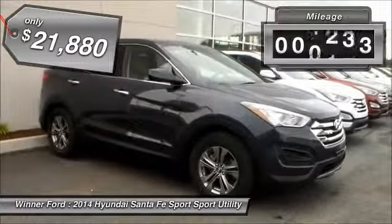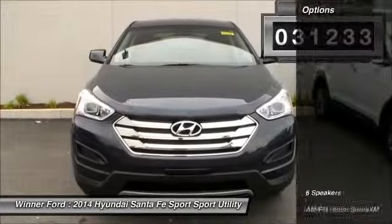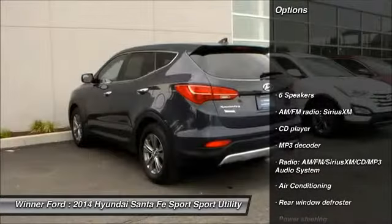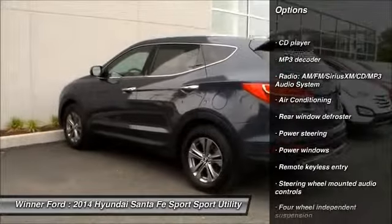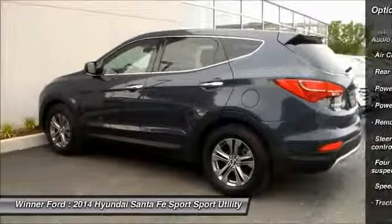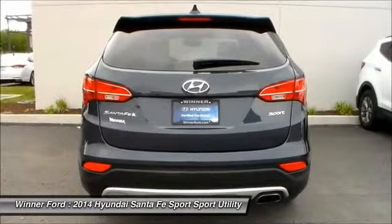This vehicle has less than 35,000 miles. Here are some of this vehicle's great options: traction control, dual airbags, air conditioning, power steering, automatic transmission, four-wheel disc brakes, power windows, security system, CD player, rear window defroster.